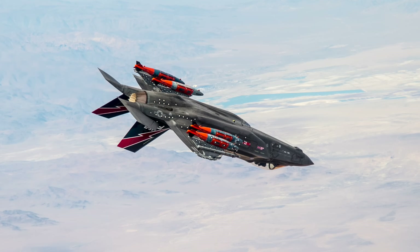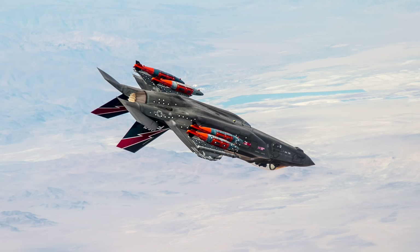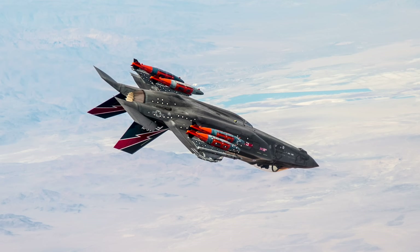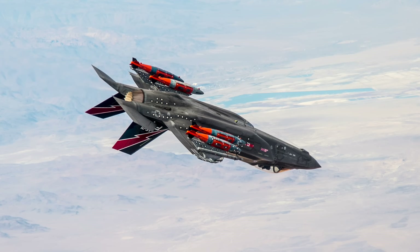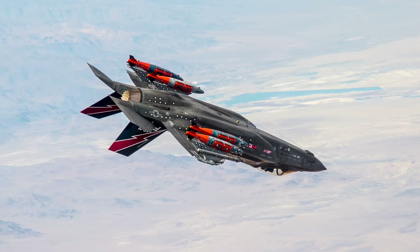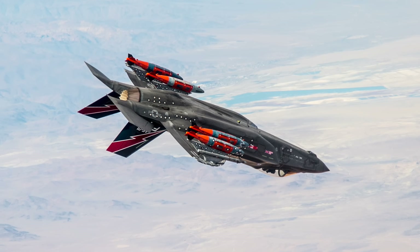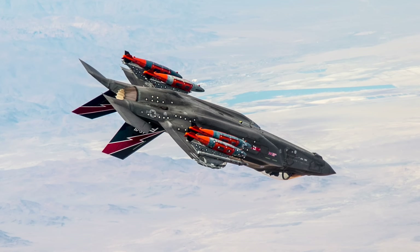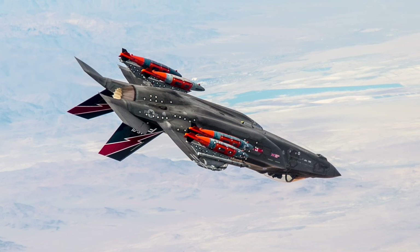The Pentagon began the F-35 program in 2001 to develop a cost-effective replacement for the U.S. military's F-15 fighters, F-16 and F-18 fighter-bombers and reconnaissance aircraft, and A-10 close-in support warplanes. The fighter is set to be the backbone of U.S. airpower, as well as many allies.